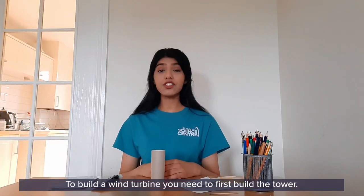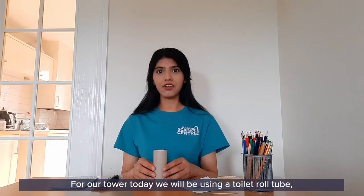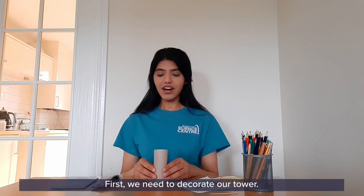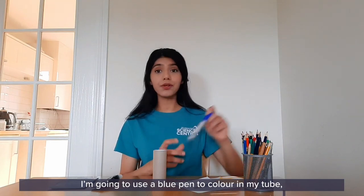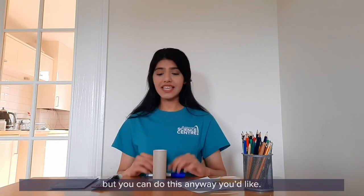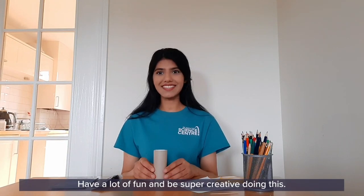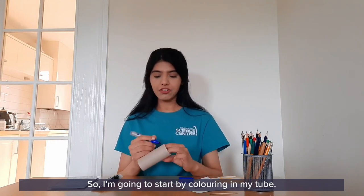To build a wind turbine you need to first build a tower. For our tower today we'll be using a toilet roll tube, but you can also use a kitchen roll tube or even a paper cup. First we need to decorate our tower. I'm going to use a blue pen to colour around my tube, but you can do this any way you'd like and be super creative.